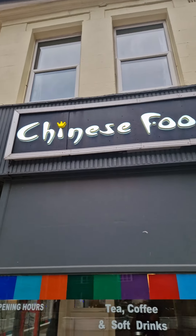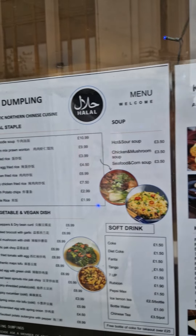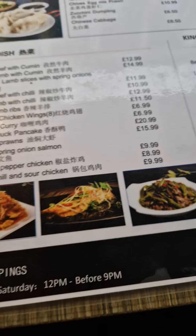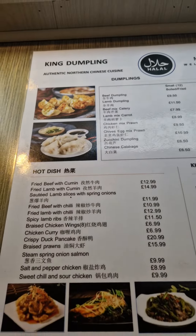Hello, welcome back to another food review with me, JF Fantastic Reviews. I went to a Preston halal Chinese place called King Dumplings. There's some of the menu and the interior — you'll see anyway.